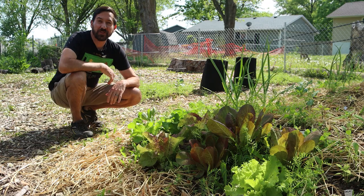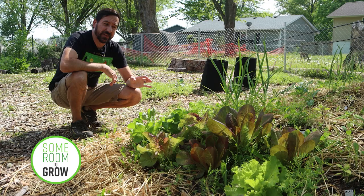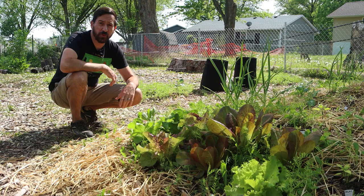Welcome back to Some Room to Grow. It is now the middle of May, and the garden is starting to look like a garden again, so it's about time we took a bit of a tour around here to see exactly what's happening.